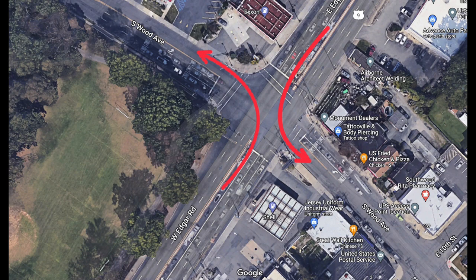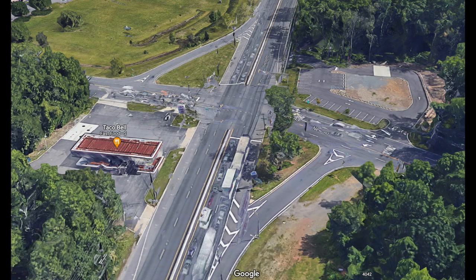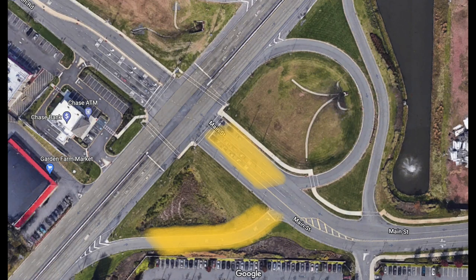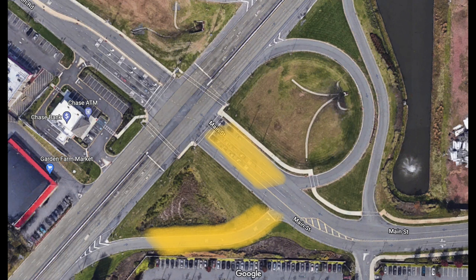While traffic flow and pedestrian movement is improved on the main road, the additional intersection with the jug handle can slow down movement on the crossing road and creates a new conflict point for pedestrians along that road. Back on the main road, traffic entering the jug handle moves faster than at a typical right turn, potentially causing a more dangerous conflict point with pedestrians. The overall delay for left-turning vehicles is also higher, due to having to potentially queue on the jug handle ramp and then queue again at the intersection signal itself.